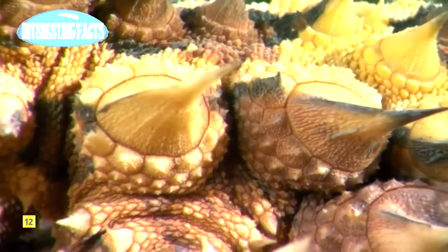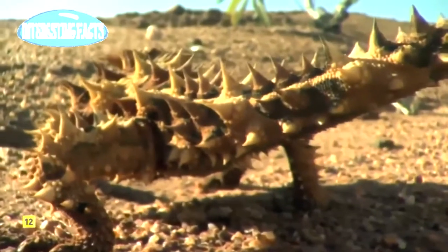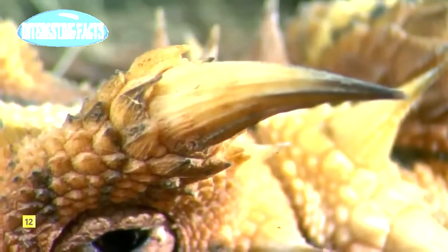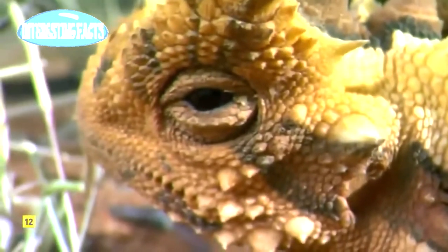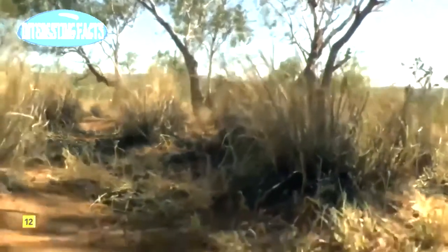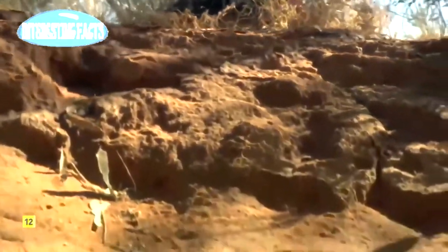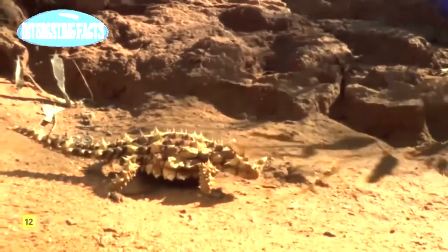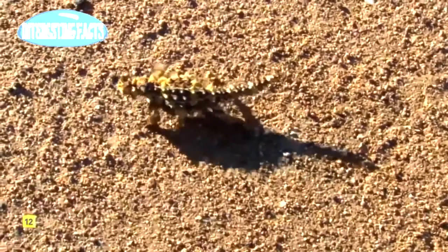It's built like a tank, with armored spines able to take whatever the desert can dish out. So fearsome in appearance and demeanor, it earned the name thorny devil. It's equipped to kill its victims by the hundreds. Luckily, it's only four inches long. Desert life is good for this little devil.